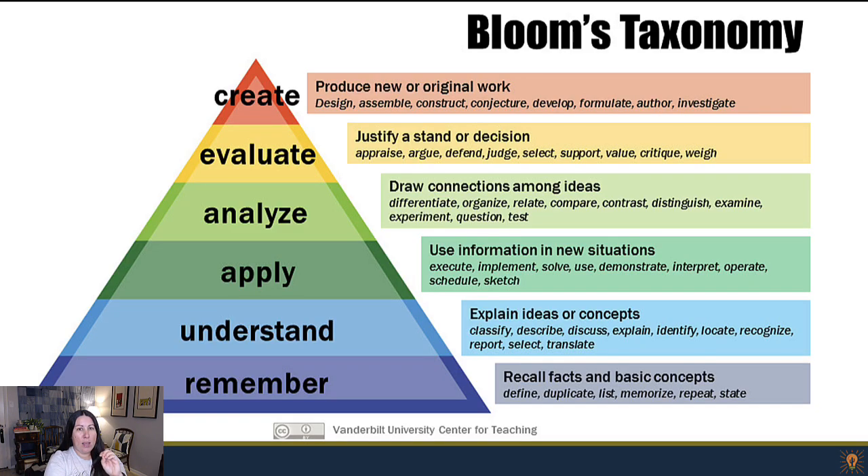As an instructional designer and as an educator, I've joked about getting Bloom's Taxonomy tattooed on my body because that's how much I use it. You'll notice looking at this pyramid here, it describes how learning basically works.